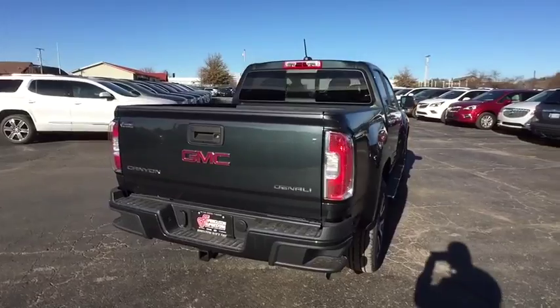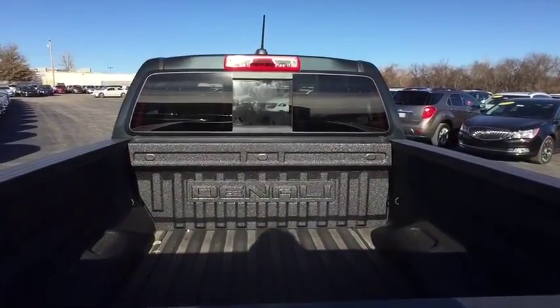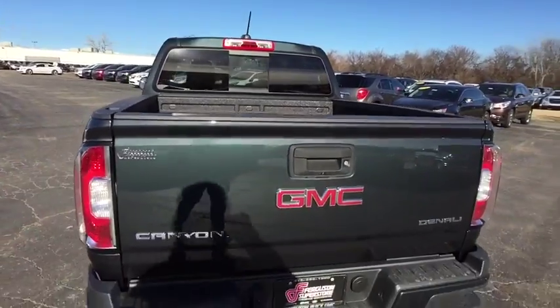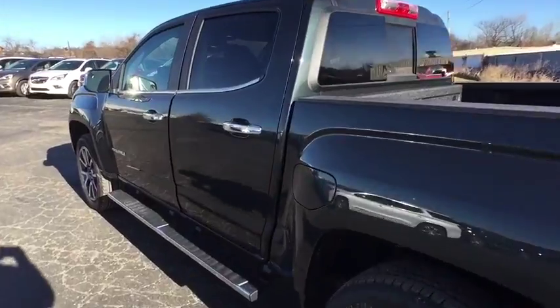Here are some of this vehicle's great options: remote engine start, stability control, traction control, steering wheel audio controls, keyless entry, power passenger seat, backup camera, lane departure warning, anti-lock braking system.